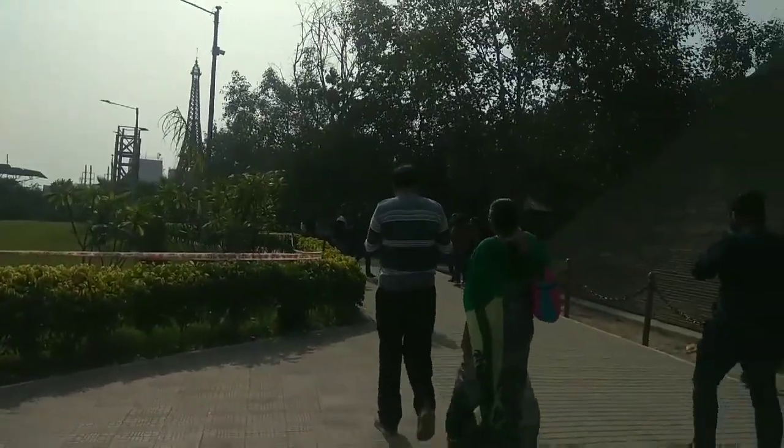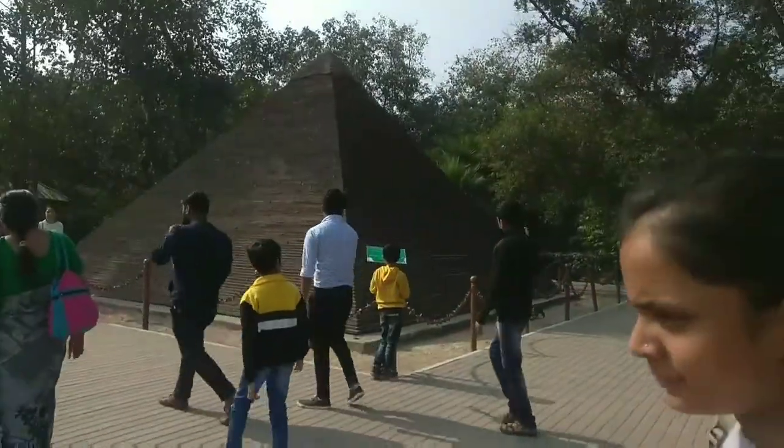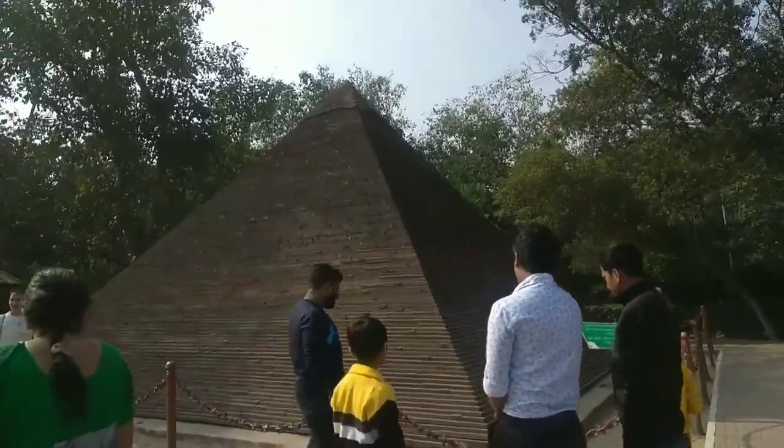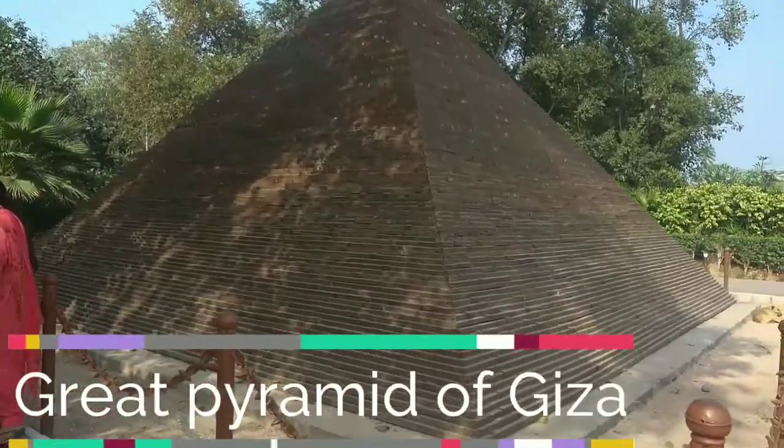This park is very clean and beautiful. You can come with your family and friends. This is the first wonder — that is the Pyramid of Giza. This is very beautiful.